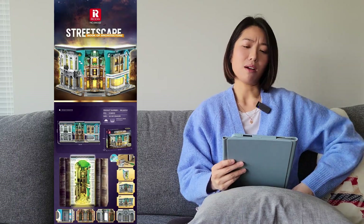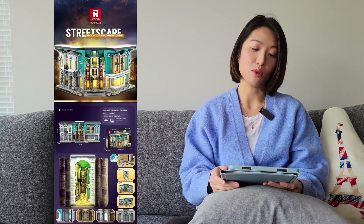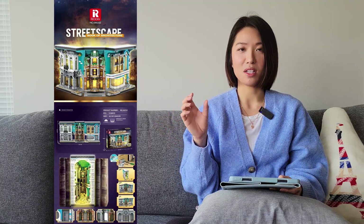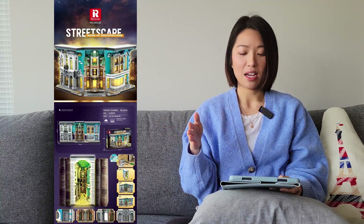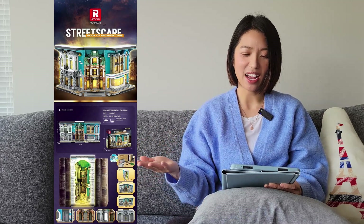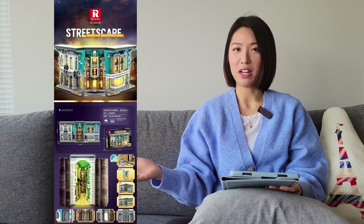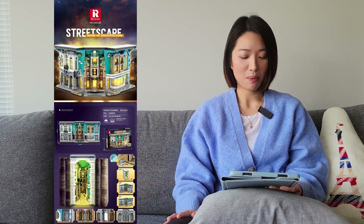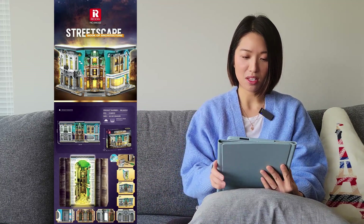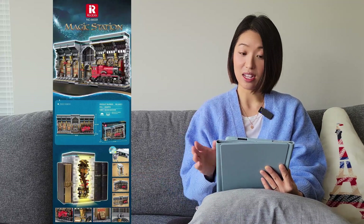The next one is from a brand called Rio Bricks. This is one of those book nook style sets — if you've seen them on social media, they're usually wooden, and these are kind of a copy of that style but in bricks. I think they're okay, but I have a few of the wooden ones and I think those look a lot better with more detail. There's one I'm not sure about, and then there's the magic station one, which we all know what that is.